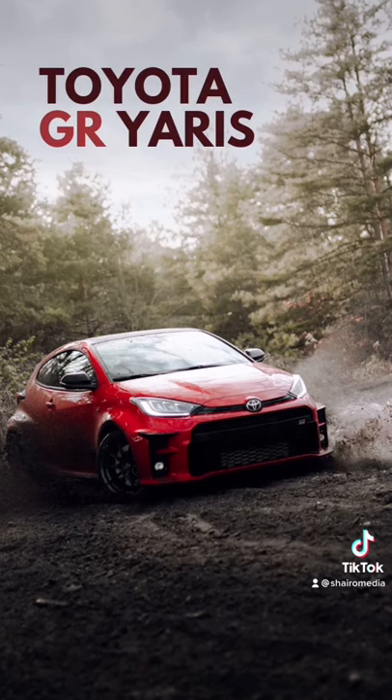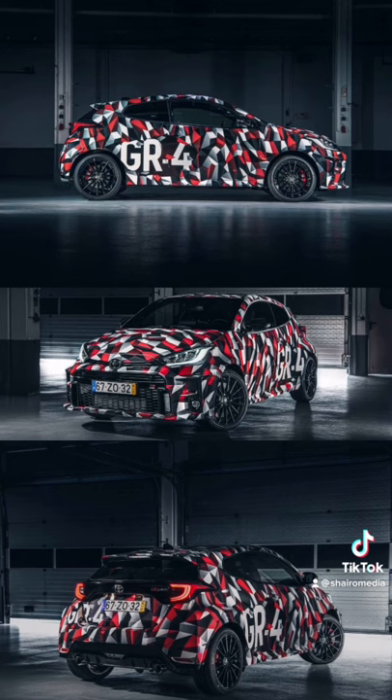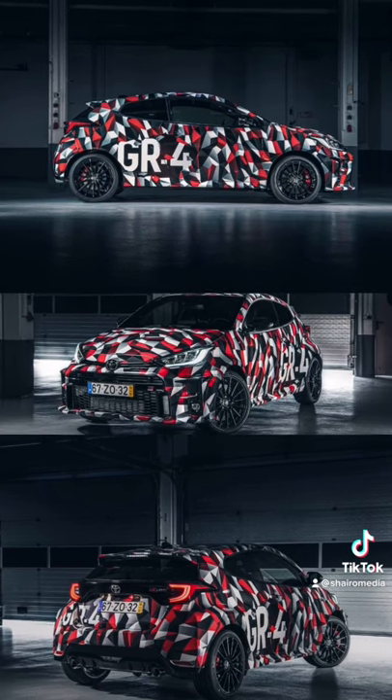But now, all I see is the magnificent Toyota GR Yaris. The normal Yaris was almost completely re-engineered in order to build this beast, which was built to compete in the World Rally Championship, or WRC.